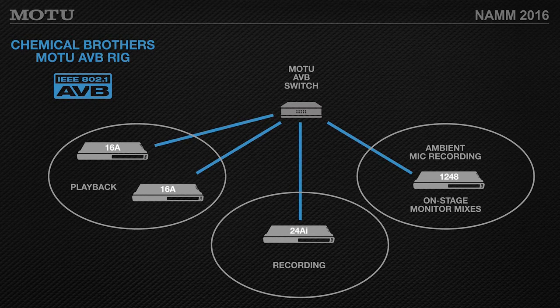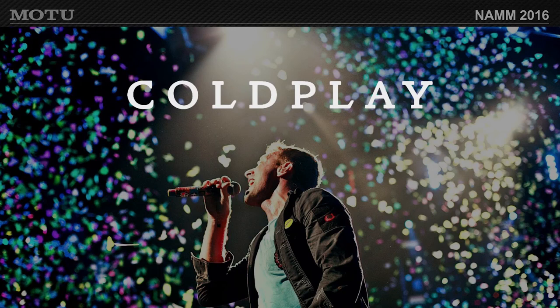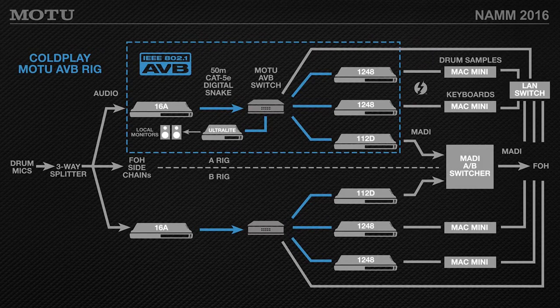The Chemical Brothers' setup includes a playback rig, a recording rig, and monitor mixes, all on one switch — with CAT-6 cable runs providing flexible placement across the venue. CAT-6 is more robust than CAT-5E in terms of shielding, making it the best choice for long-distance runs. Coldplay is also using Motu AVB interfaces, with a very elaborate setup: drum mics going into a 16A, local monitor listening, drum sample triggering, an area network switch, and MADI — all supporting in-ear monitor sub-mixing and sample triggering on tour.